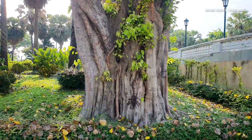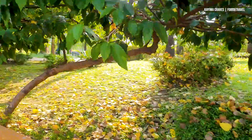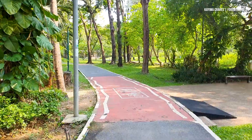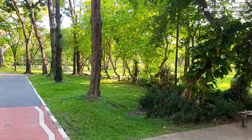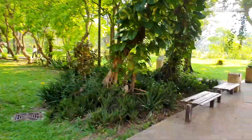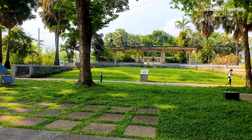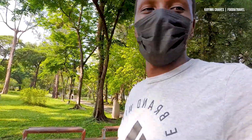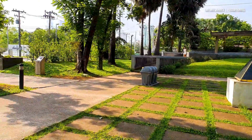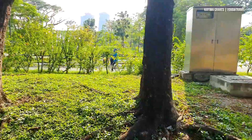Look at this huge tree — I can only imagine how old it is. Before knowing this park, my favorite park was Lumpini Park, but right now after coming here, this is very much my favorite park in Bangkok. It's this park right here. Oh, beautiful birds over here too.